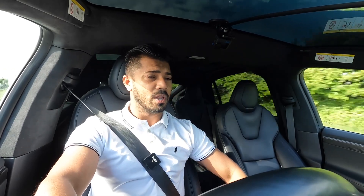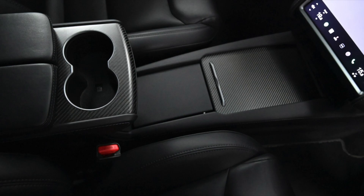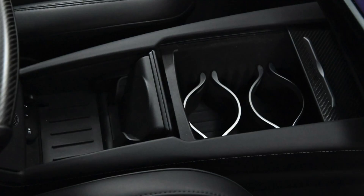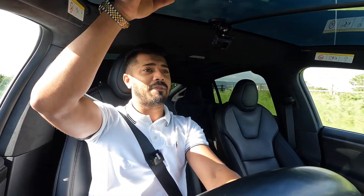There's lots of cubby hole space around the vehicle — in the door bins, the centre console. This all lifts up with soft closure, more carbon fibre and cup holders inside, and the sliding armrests are brilliant. There's also a lever on the dashboard for the panoramic windscreen.